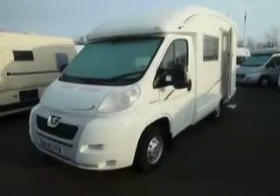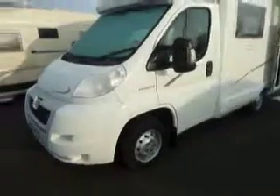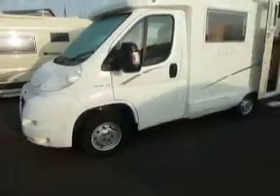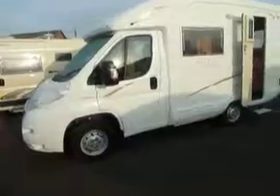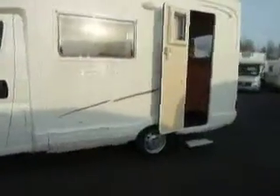Well hello and welcome to a sunny Shrewsbury day at Salop Leisure. What we have here is a 10 Reg Auto Sleeper Nuevo Classic on a Peugeot chassis with a turbo diesel engine in.